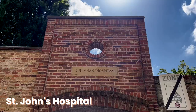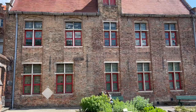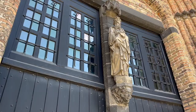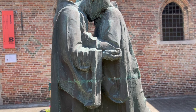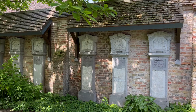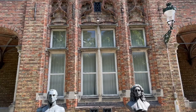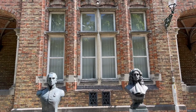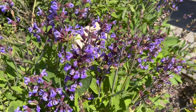Next up on our Bruges list is Saint John's Hospital, dating back to the mid-12th century — one of the oldest hospitals in Europe and one of the sites you definitely cannot miss. With an 800-year-old history of caring for pilgrims, travelers, the sick and the poor, here you can find an impressive collection of medical instruments and artworks and learn about hospital life of the past.